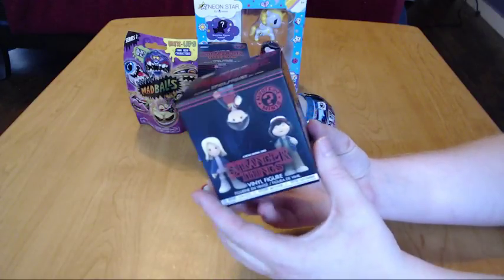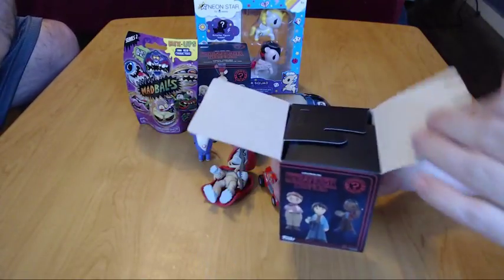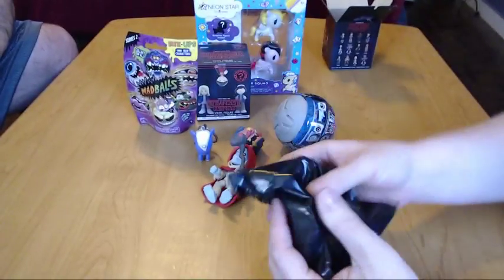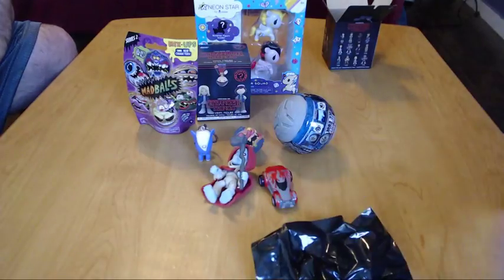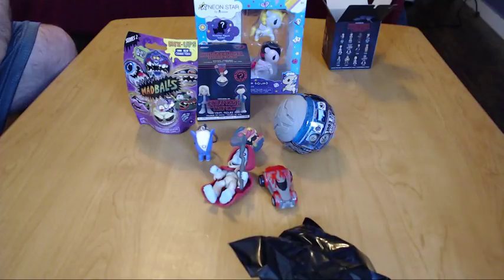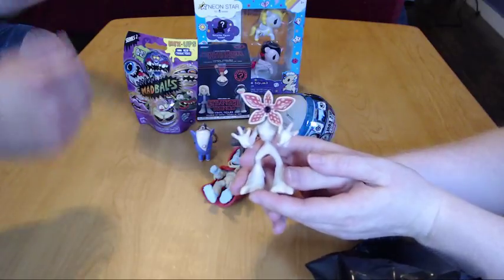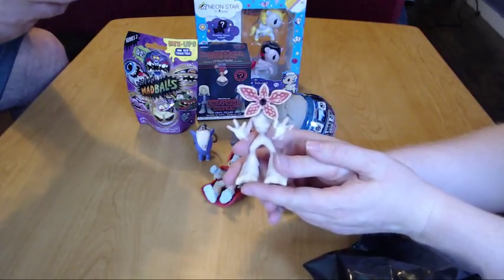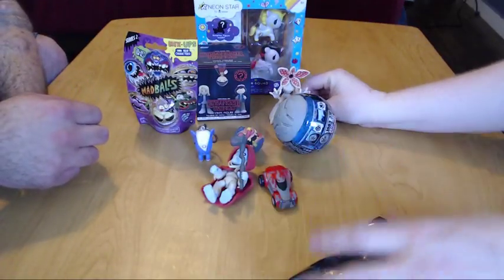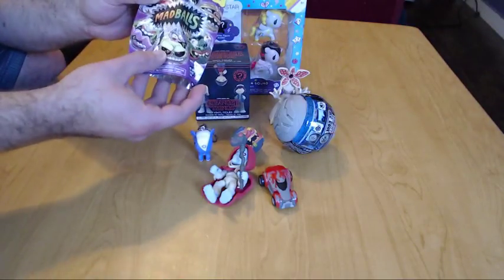I'm gonna open one of our Stranger Things vinyl figures. We're both big fans of this show — if you haven't finished watching Season Two yet, now's the time. This does not have a tear strip. Oh, it's a door — it's the Demogorgon! That's pretty awesome. Bad guy central today!